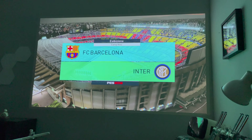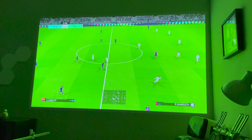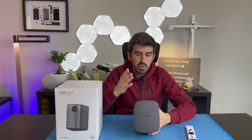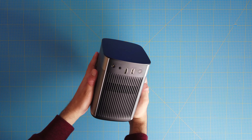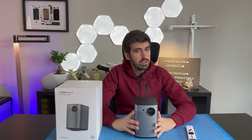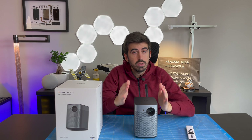Non dovete neanche collegare dispositivi esterni, anche se potreste farlo visto che ha a disposizione diverse porte: ha un HDMI, una USB 2.0 e ha anche l'ingresso jack per le cuffie. Ma non servirà perché lui ha integrato Android TV 9.